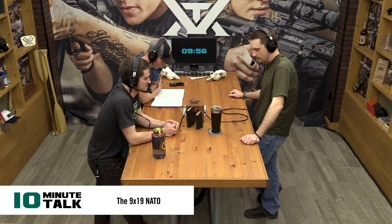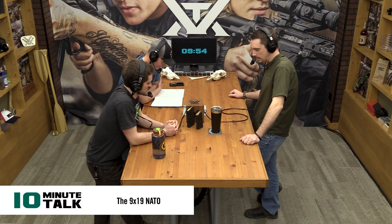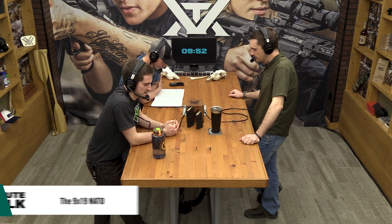What's up, everybody? We have 10 minutes here with Mr. Ryan Muckinhern to discuss — this is going to be a series of 10-minute talks, so keep your eyes peeled over the next couple of Tuesdays — NATO cartridges. We're going to go smallest to largest, and there are four.